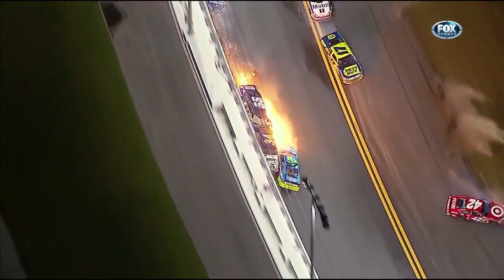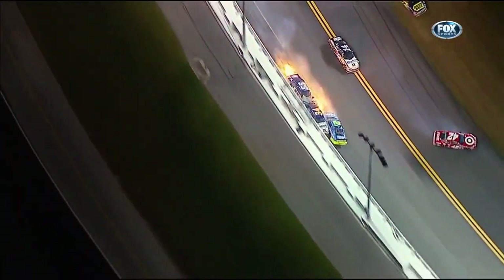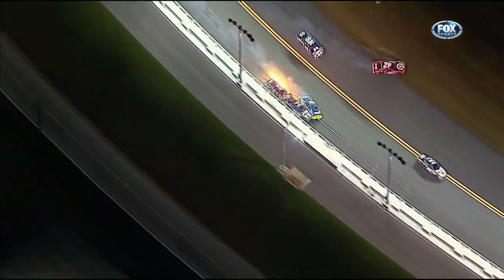Montoya and Gordon get away. Kenseth's involved. The 55 — a Michael Waltrip — heavy damage. Tony Stewart in the 14 scoots through.